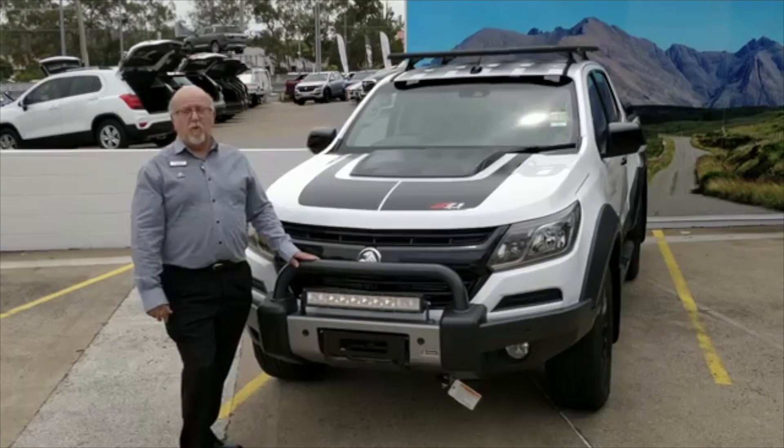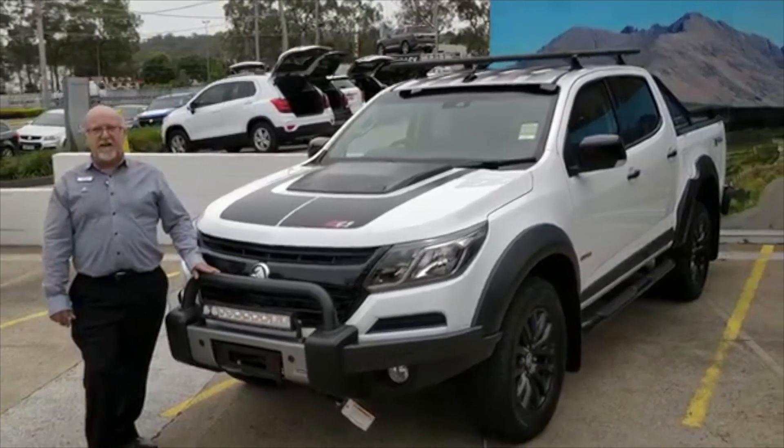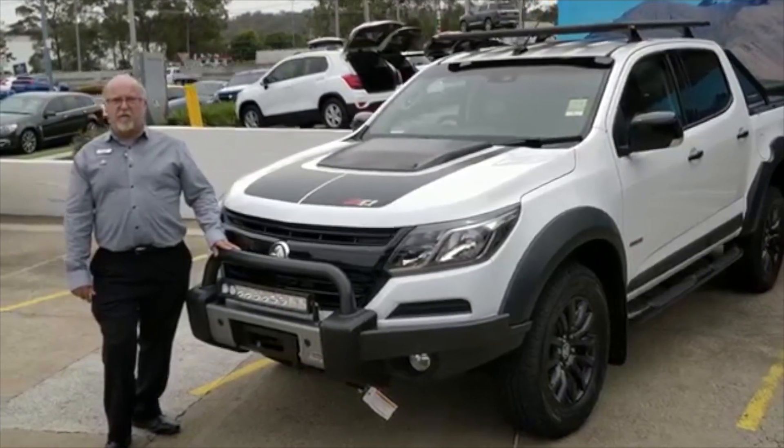Colorado is already a favourite with caravanners around Australia and known for its amazing towing capacity — a 3.5 tonne towing limit, a 6.5 tonne towing limit — as well as being a very handy off-road drive car.